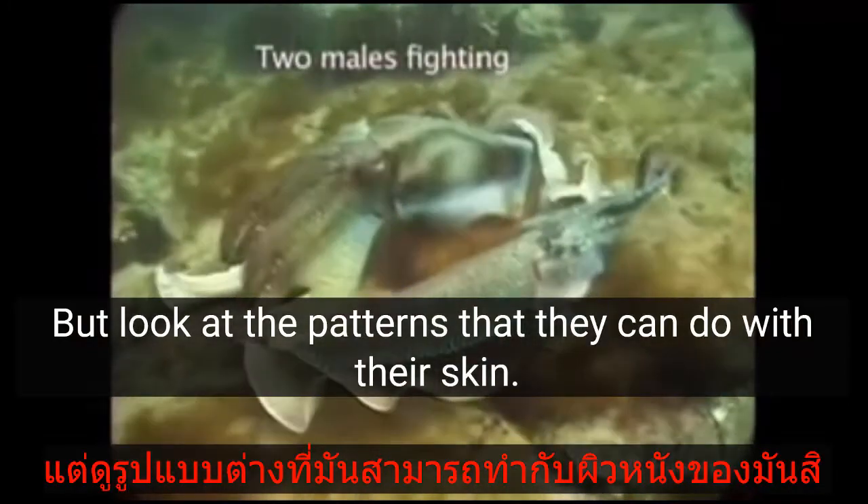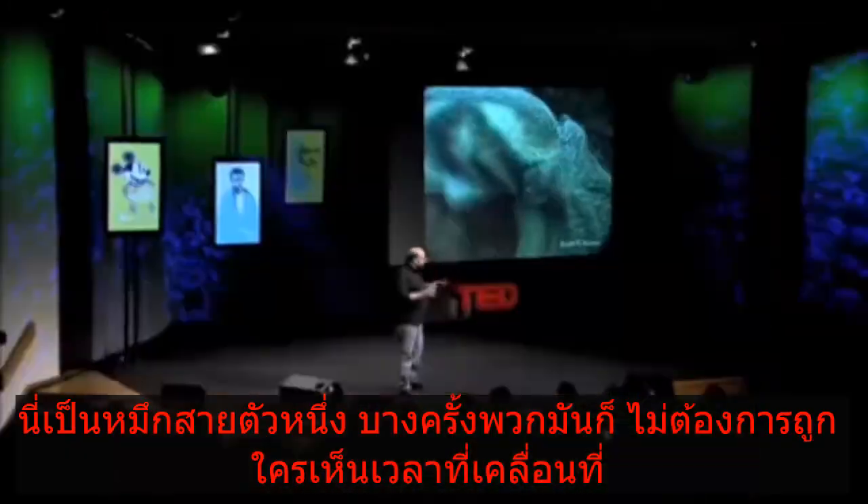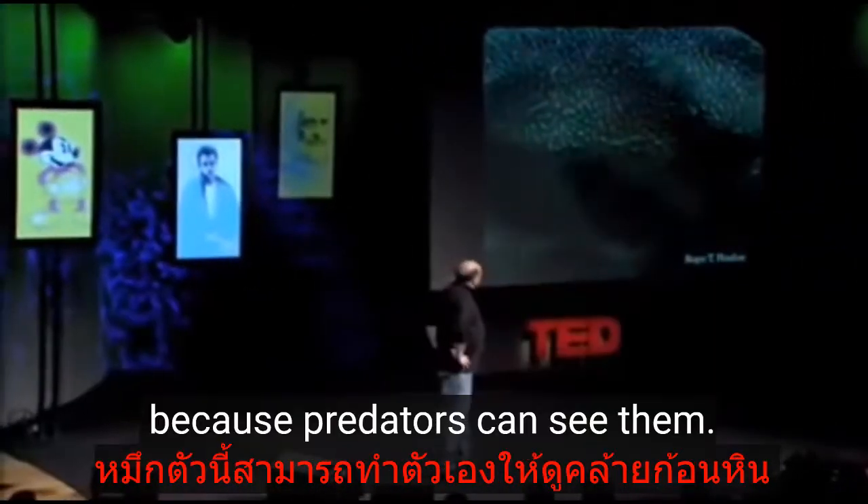Positively amazing. Here's two males fighting. Once again, they're smart enough — these cephalopods — they know not to hurt each other. But look at the patterns that they can do with their skin. Just an amazing thing.